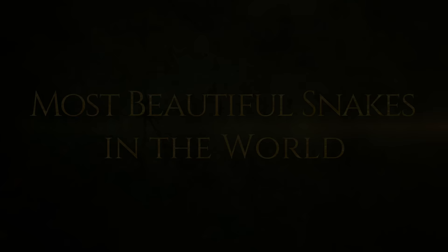Seriously, number two is so gorgeous it'll leave you wondering how you could ever fear one of these majestic creatures again. Okay, probably not, but you get the point. Anyhow, strap yourselves in and let's take a look at some of these magnificent snakes.